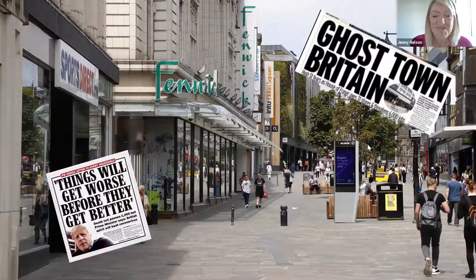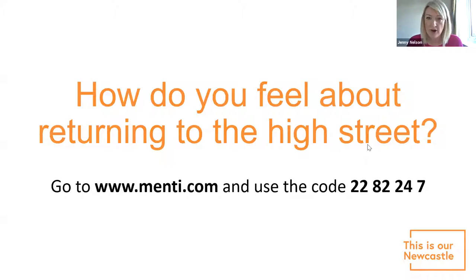Supporting people to visit the city centre is key to the economic vitality of the city. We're keen to hear how you feel about returning to the high street, so grab your device and go to menti.com — use the code 2282247 — and submit a couple of words or a short phrase to sum up how you feel or felt about returning to the high street.